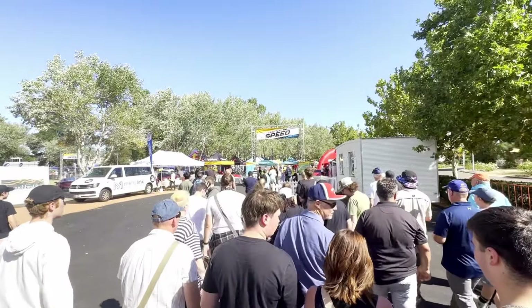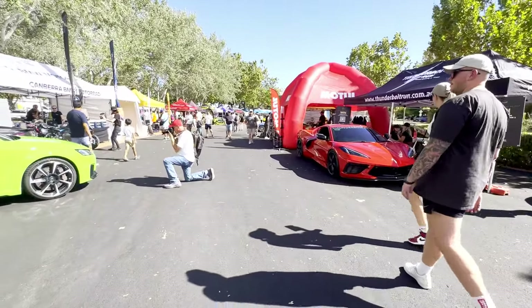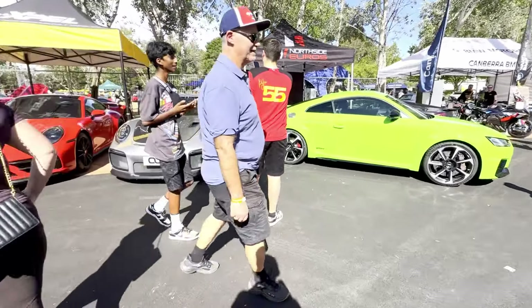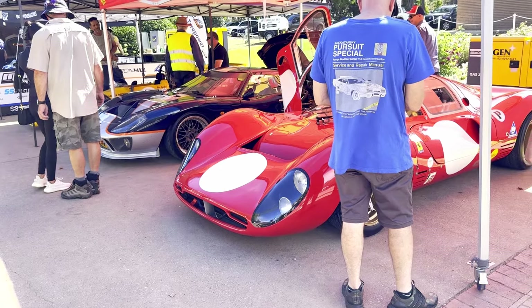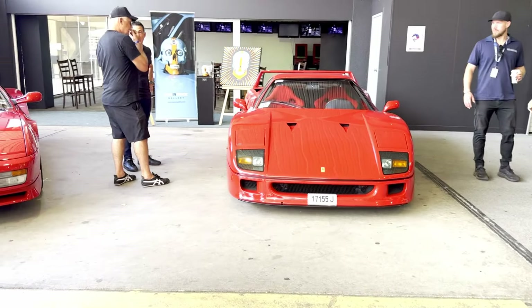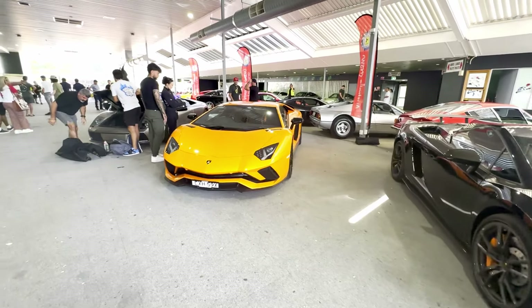Last weekend, the first ever Festival of Speed in Canberra was held at Thoroughbred Park. This show featured 300 high calibre cars, and it was absolutely amazing to be seeing some of these cars in person. But for today's video, I've narrowed it down to my top 10 favourite cars that were on track. Let's get into it.